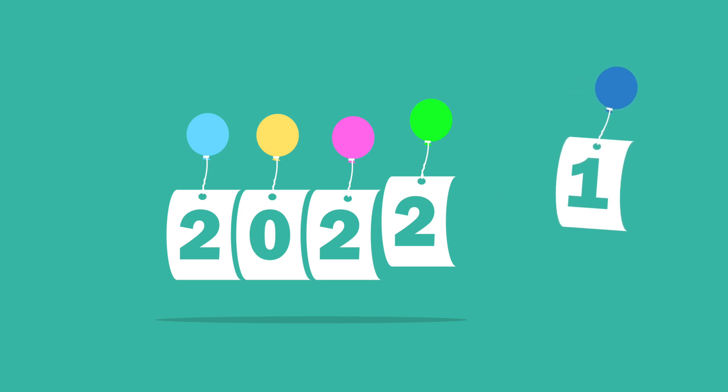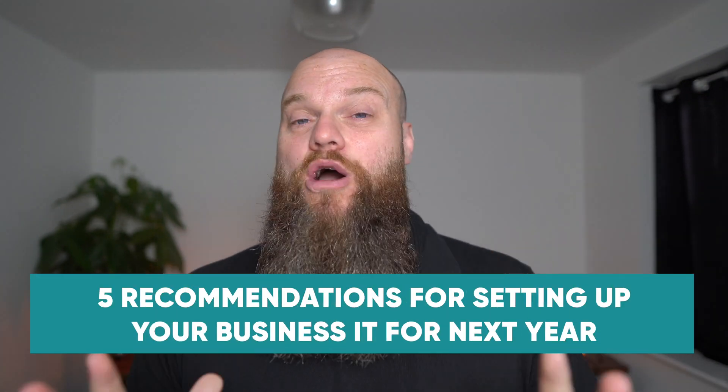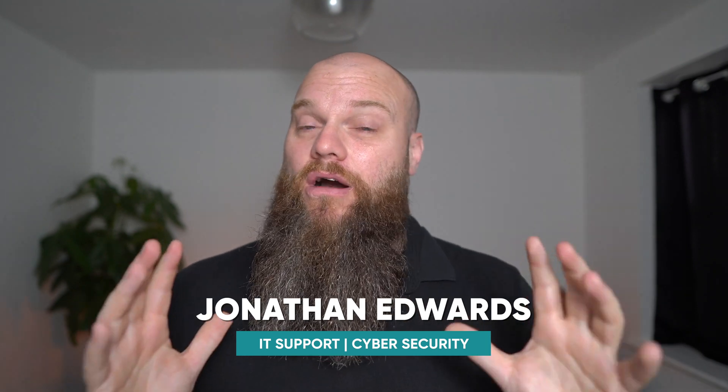2022 is very nearly upon us, so it's now time to start thinking about your business technology for next year so you can hit the ground running and make 2022 your best year yet. In this video I'm going to give you my five recommendations of how to set up your business IT. My name is Jonathan Edwards and I own an IT support company called Integral IT, based in Yorkshire in the UK. We help businesses all over the country with their IT support and cyber security.